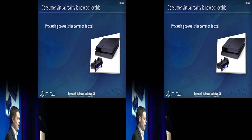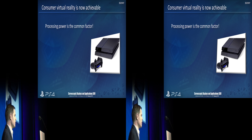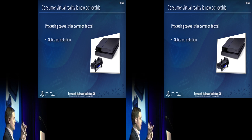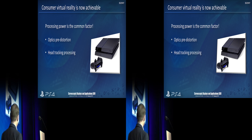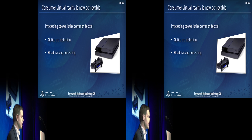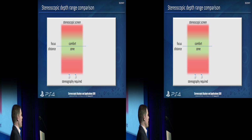There's a lot of things we're now able to do that in the 90s we couldn't achieve, and it's all down to increased processing power. We can do the optics pre-distortion for the LEAP-style wide field of view optics, good quality head tracking and sensor fusion, generate compelling looking images, and also correct for any latency problems. So finally, we're ready to show some stereoscopic 3D on our device.